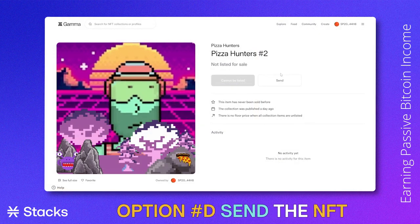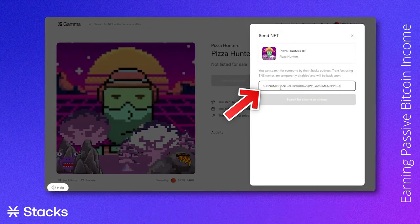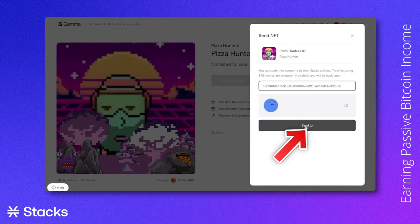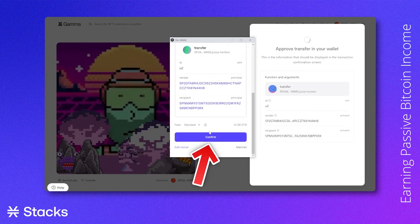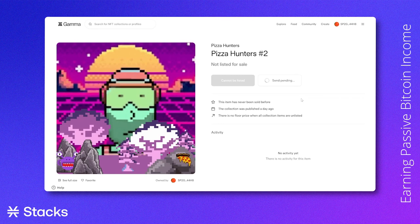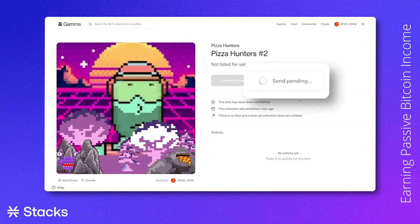If we want to send an NFT to another wallet address, we can go to the NFT that we would want to send, click send, fill in the address of the wallet that we want to send it to, and click "Send To." A popup will be shown where you confirm your action. The sending NFT function will be pending, and after some time the other address will receive your NFT.